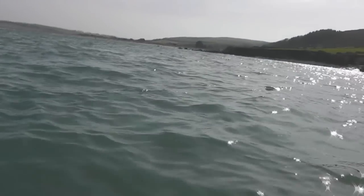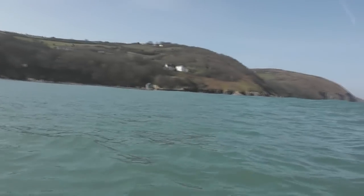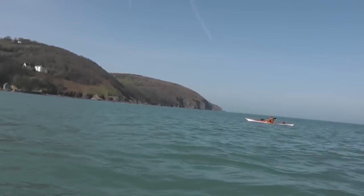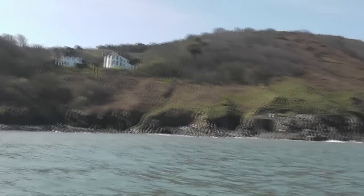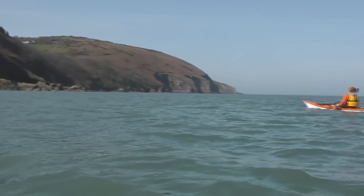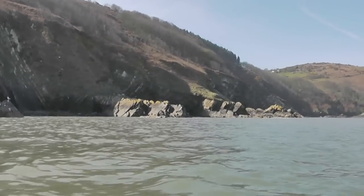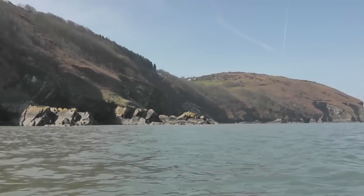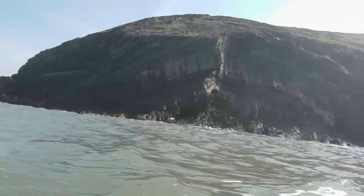Here we go. We've just left Poppit Sands itself and we're heading out to Cemi's Head. Who lives in a house like this? You're still in the estuary right till the end — it's fantastic in here. The scenery is absolutely spectacular and you're not really at the open sea yet. Just round at Cemi's Head and it was rather lively.